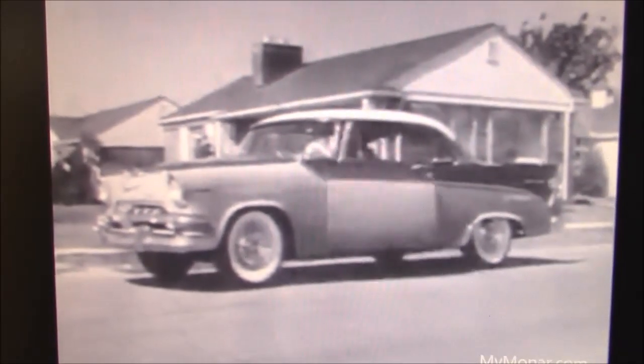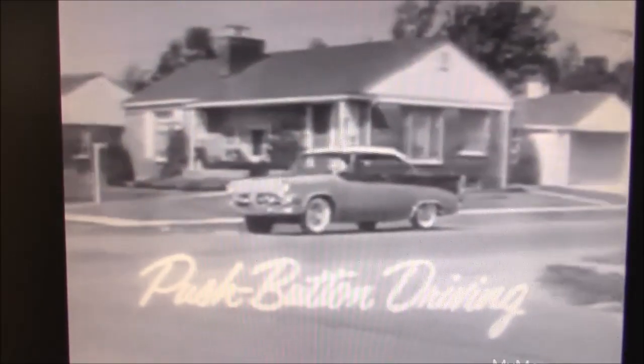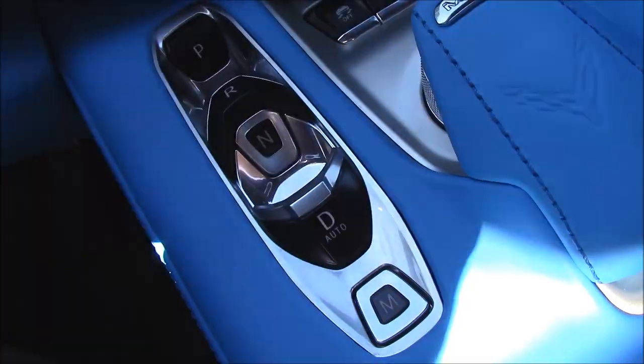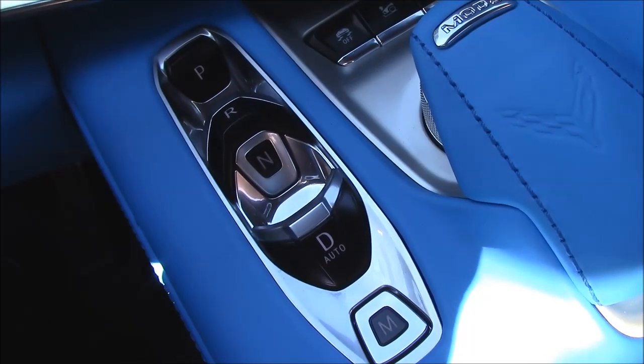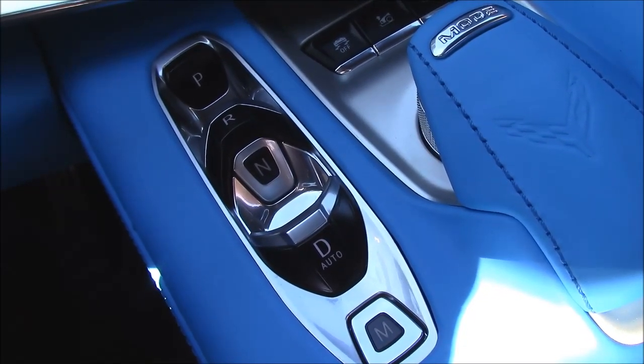This was actually invented back in the 1950s by Chrysler — back in 1956, Dodge had the Magic Touch push button. People didn't like them then, so they quit doing it. I like it — it's a superior system, and I could see this on all cars. That's the way I think, and I'm not changing my mind unless you give me a very good reason in the comments.